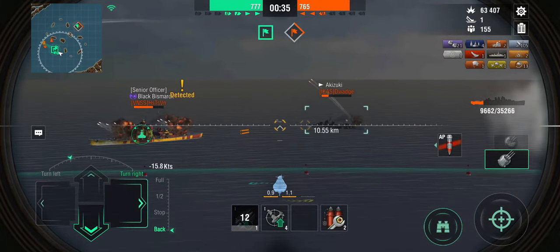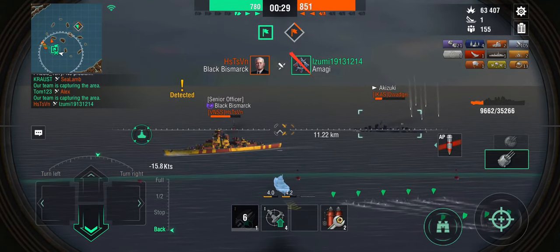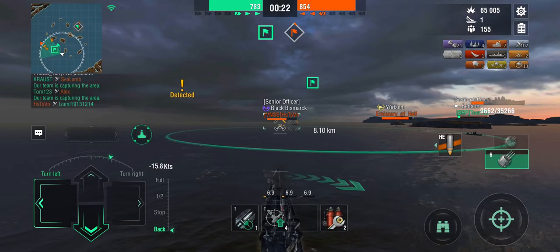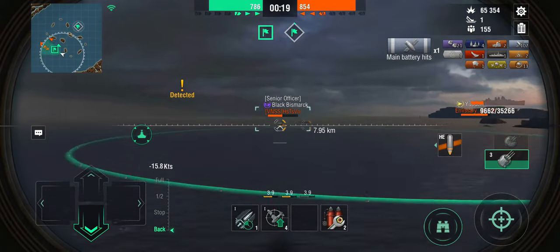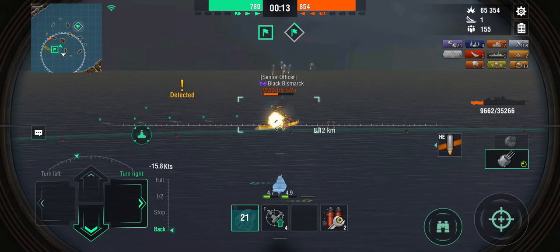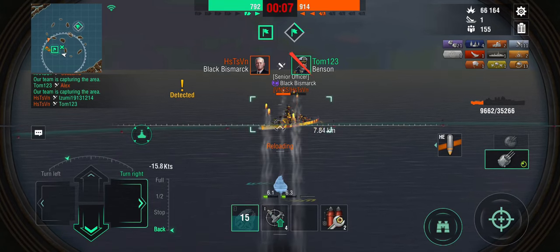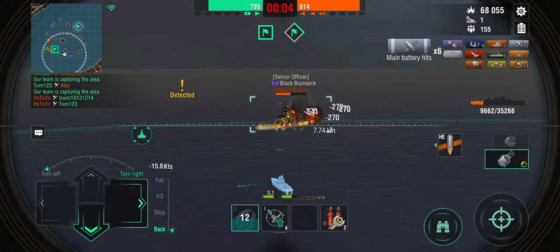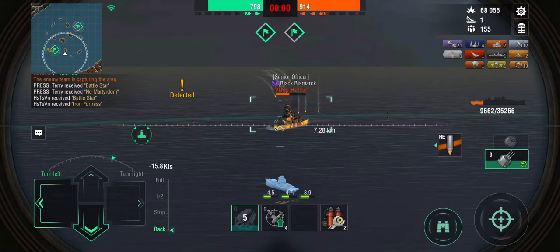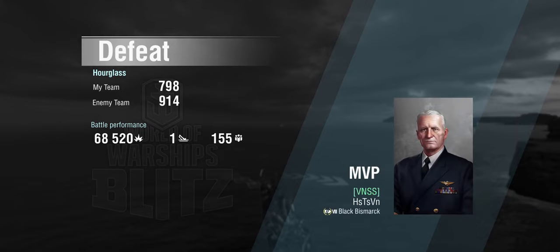That's the sort of thing I meant with not dying. We've retaken our capture circle, but unfortunately the Amagi has now succumbed to the Black Bismarck, who is about to take some torpedoes. The Benson is about to go down as well, and that's going to be game. There's no way I'm going to finish off the Black Bismarck before the timer runs out. Well played, Black Bismarck.